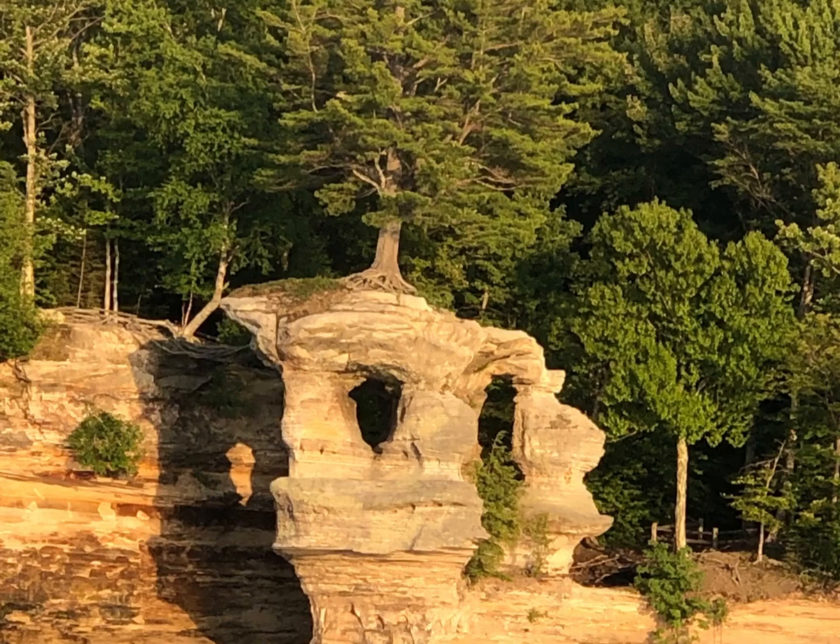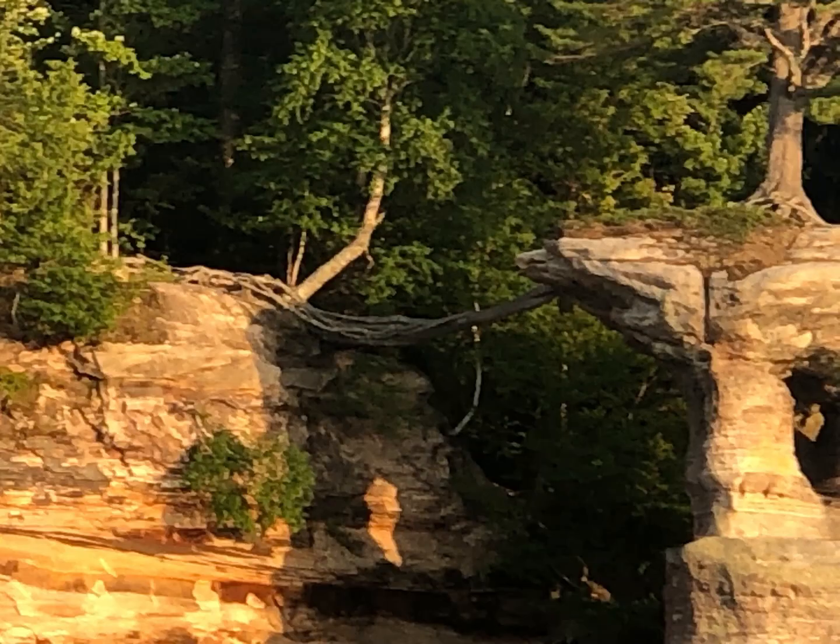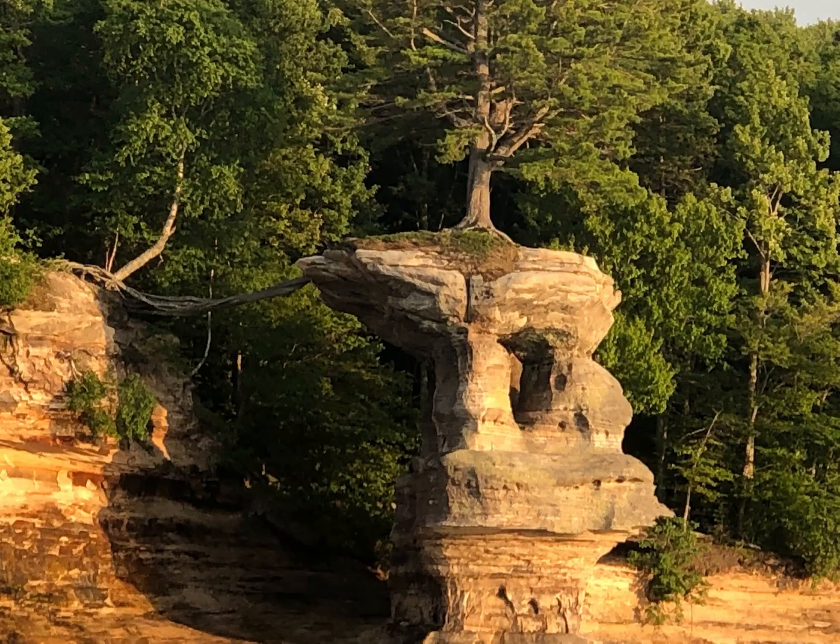This rock formation is awesome. On the right half of the screen you see one tree on a rock formation that has detached from the rest of the land. You can see the roots of the tree going from that rock back to the dirt on the other side. I just thought this was the coolest thing — Mother Nature is so powerful and so wonderful.